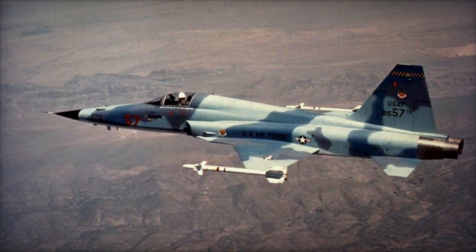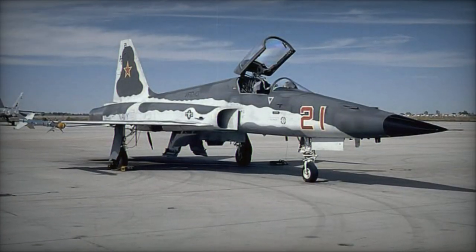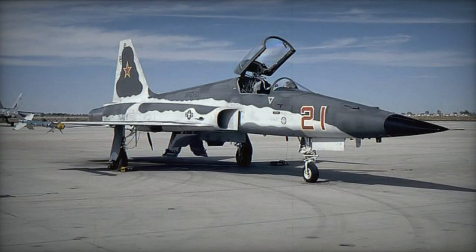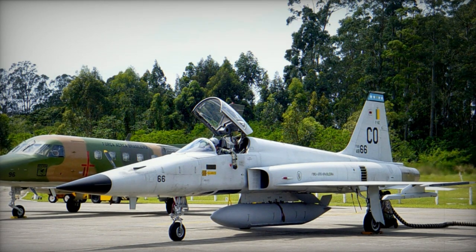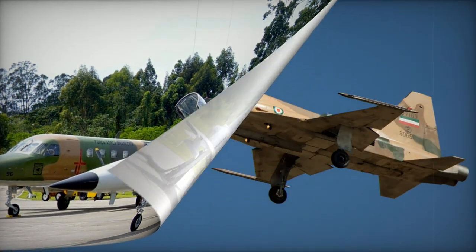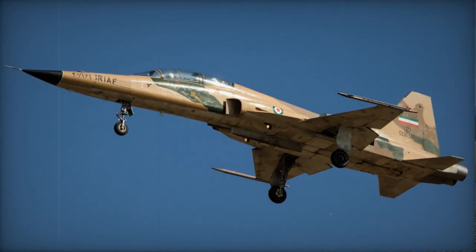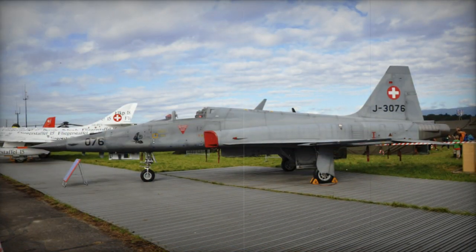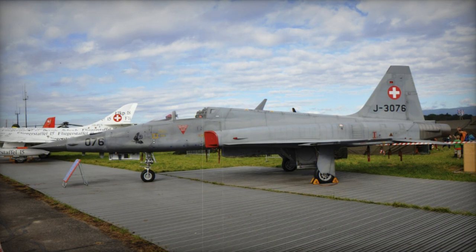Numerous upgrade programs are available to ensure the continued viability of this significant warplane well into the 21st century. These upgrades encompass a combination of new avionics and structural refurbishments for the airframe. Chile has upgraded its F-5Es to Tiger III standards with the assistance of Israel, resulting in advanced avionics such as the Elta 2032 radar and hands-on stick and throttle controls, providing a combat capability on par with the F-16.